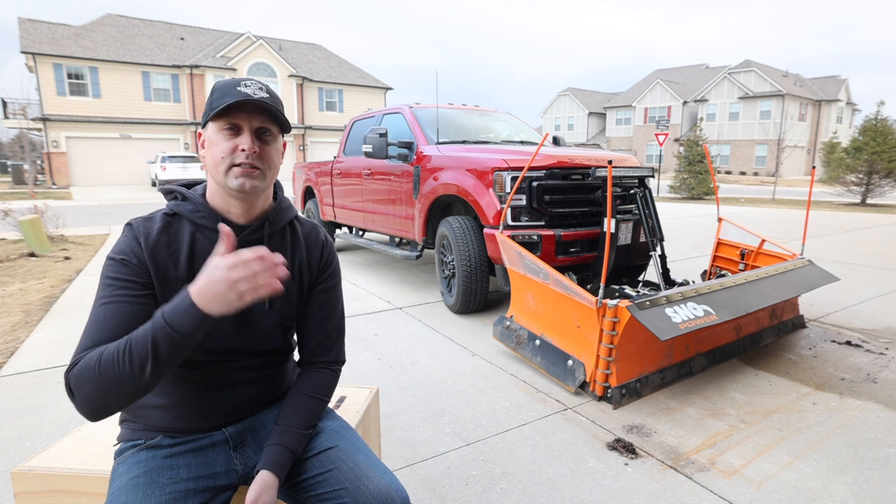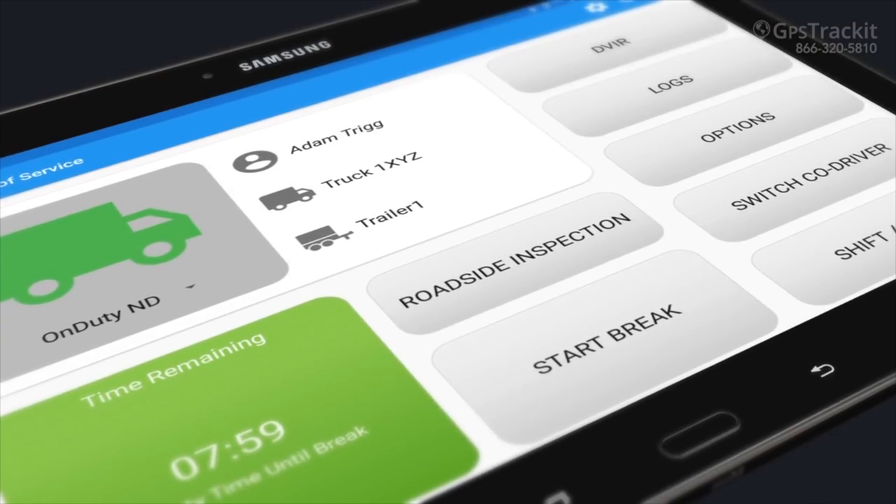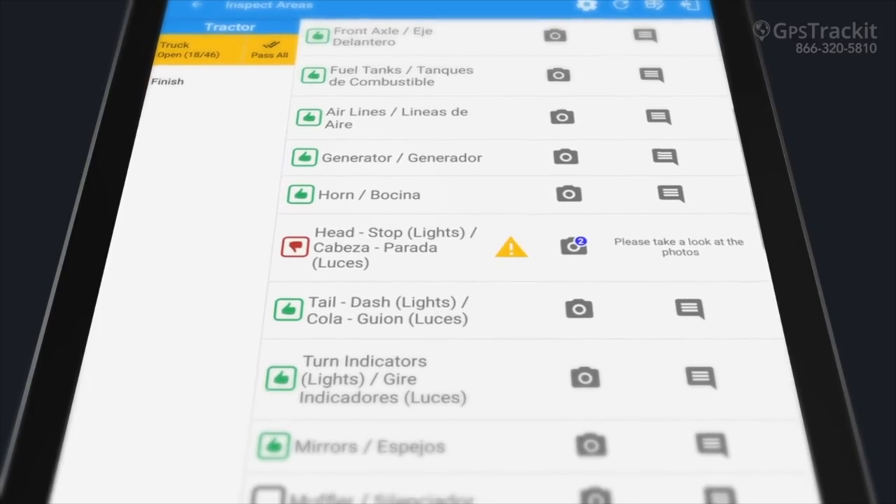Similarly, another aspect is that you can track your vehicles in terms of driving conditions — if they're speeding, if they're making sharp turns, or sudden braking.